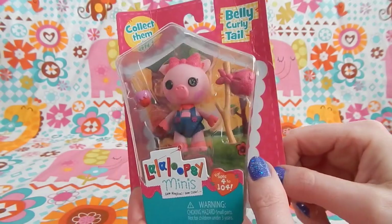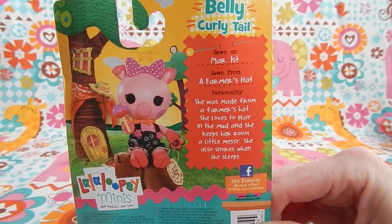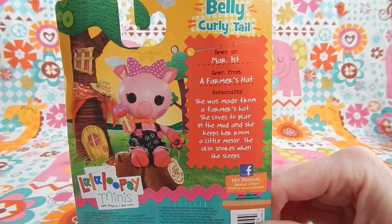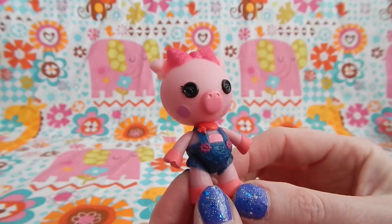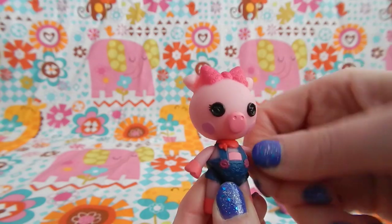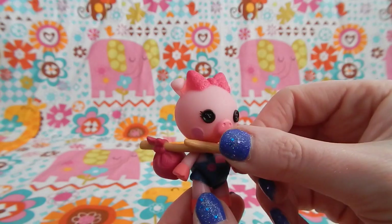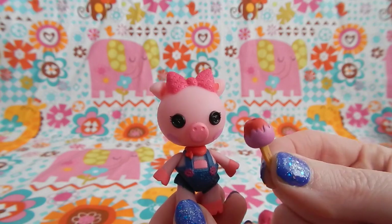Next is Belly Curly Tail. On the back it reads: Sewn on March 1st. Sewn from a farmer's hat. Personality — she was made from a farmer's hat. She loves to play in the mud and she keeps her room a little messy. She also snores when she sleeps. Belly Curly Tail is a pretty light pink color and her hooves are painted a contrasting dark pink. She's wearing dark blue overalls with pink buttons, a pink bow on her head, and a red handkerchief around her neck. Belly comes with this stick with a bag on the end, which is called a bindle — I had to look that up on Google. And she comes with a candy apple.